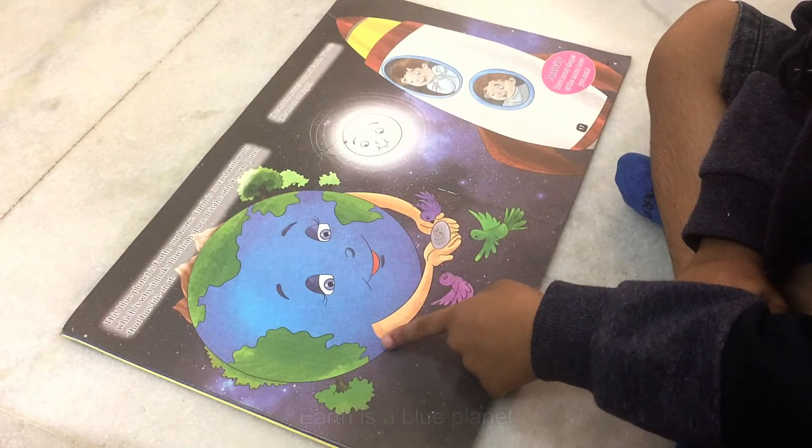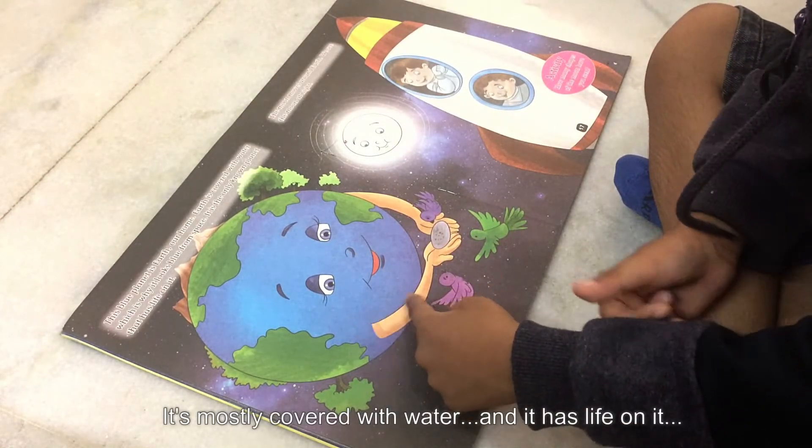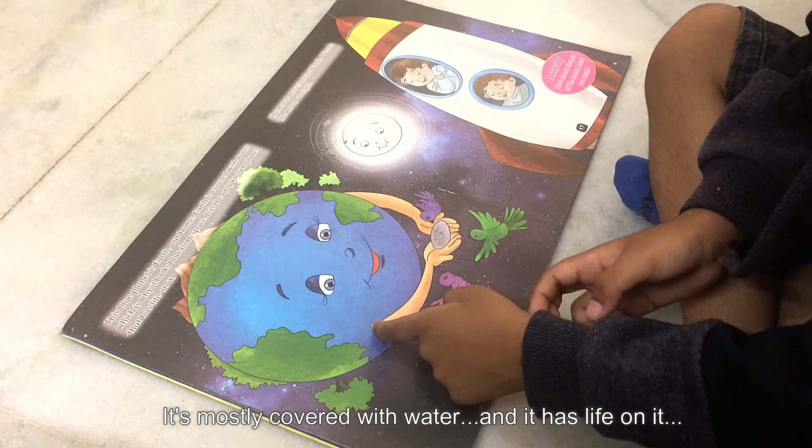Earth is a blue planet. It is mostly covered with water and it has life on it.